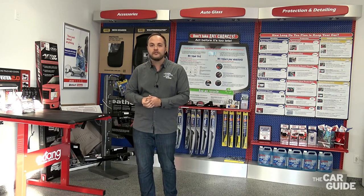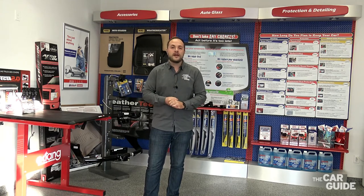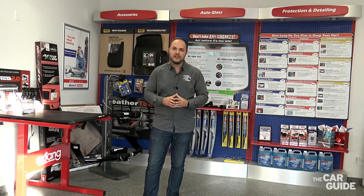Today ZBART specializes in the preservation and the protection of vehicles in North America against corrosion. We're going to go speak with a specialist and he's going to explain to us how the process is applied and how your vehicle gets protected against rust. Come with me.